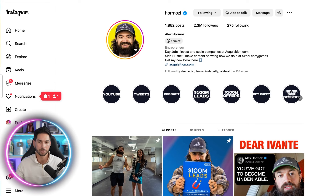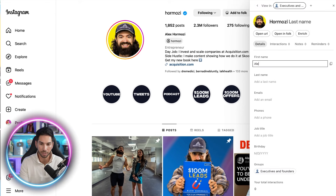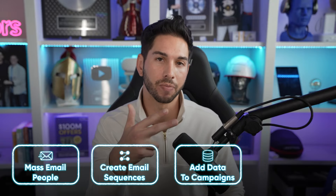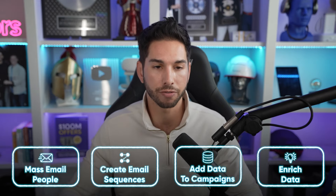But what if you prospect mainly from Instagram? Does it work there as well? Let's head into the Folk extension within Instagram — and boom, it identified Hormozi. I'll add him to that same group, put in his full name, and now he's added to my list within Folk so I can prospect to him from Instagram. So now we understand how to mass email people, create email sequences, add data through the extension, and enrich that data.